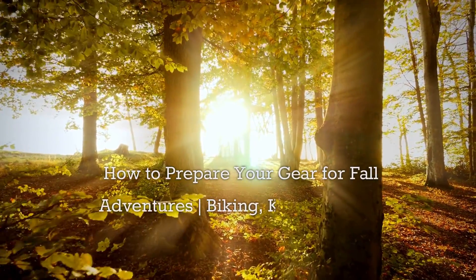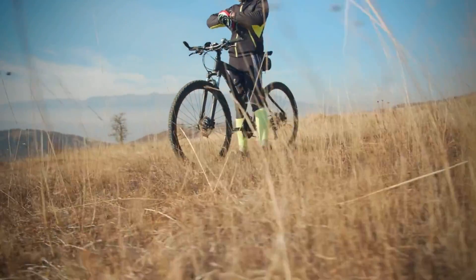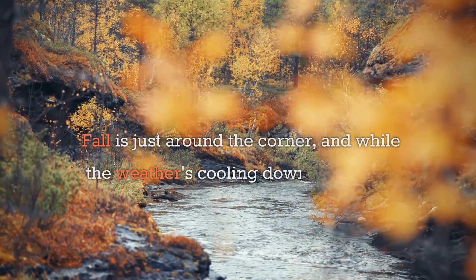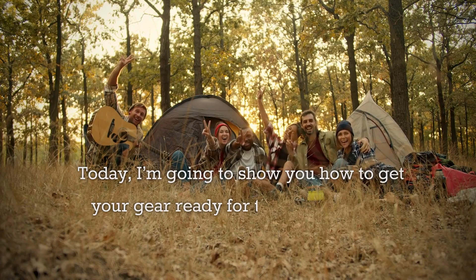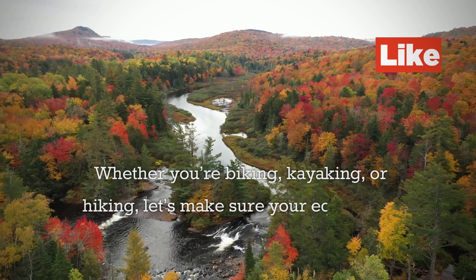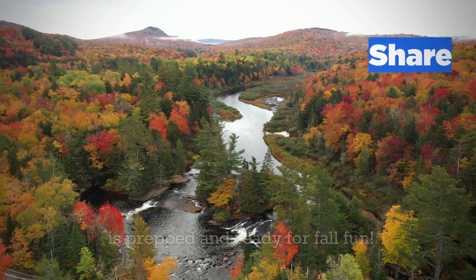How to prepare your gear for fall adventures — biking, kayaking, and hiking. Hey everyone, welcome back to Over the Hill Yakkers. Fall is just around the corner, and while the weather's cooling down, there's no reason to slow down on outdoor adventures. Today I'm going to show you how to get your gear ready for the crisp autumn days ahead, whether you're biking, kayaking, or hiking.